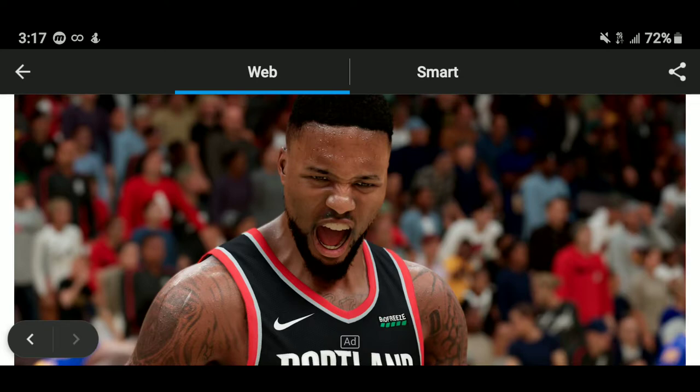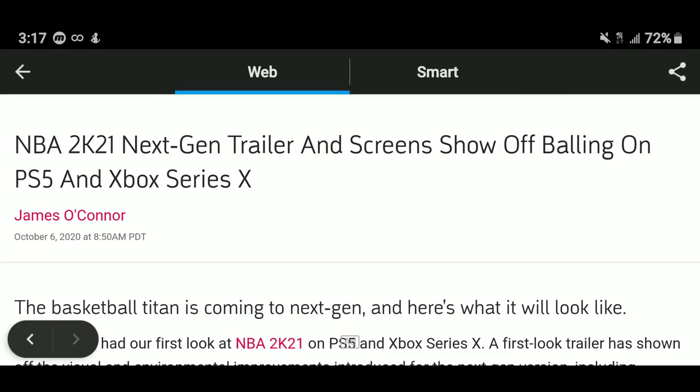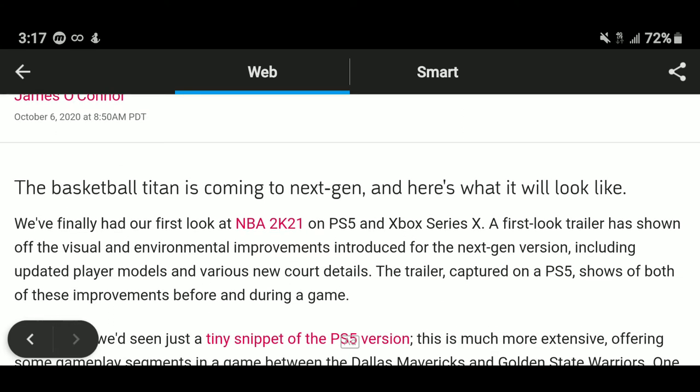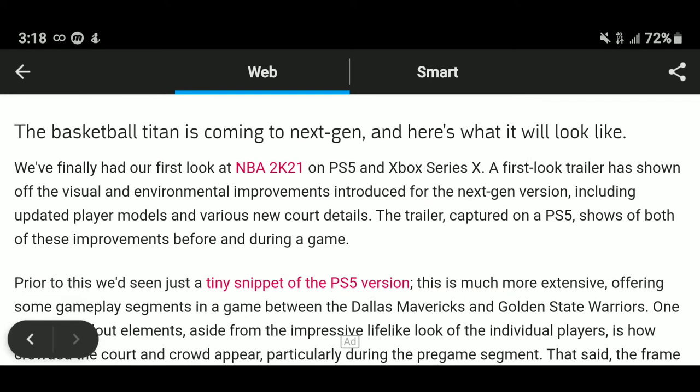In the words of Tony the Tiger — it looks great! Now, according to Game Spot, NBA 2K21 next-gen trailer and screenshots show balling on PS5 and Xbox Series X. So what you're seeing in this trailer is next-gen, not current gen. And it's mind-blowing how real it looks. I mean, it looks so good that I'm sold on buying the next-gen console all because of NBA 2K21.